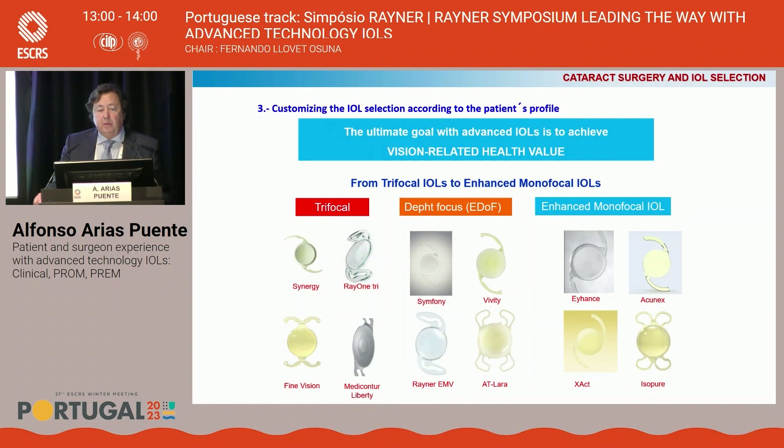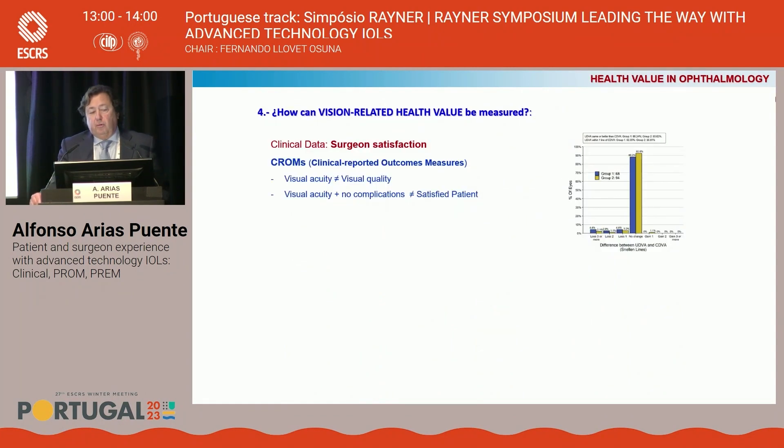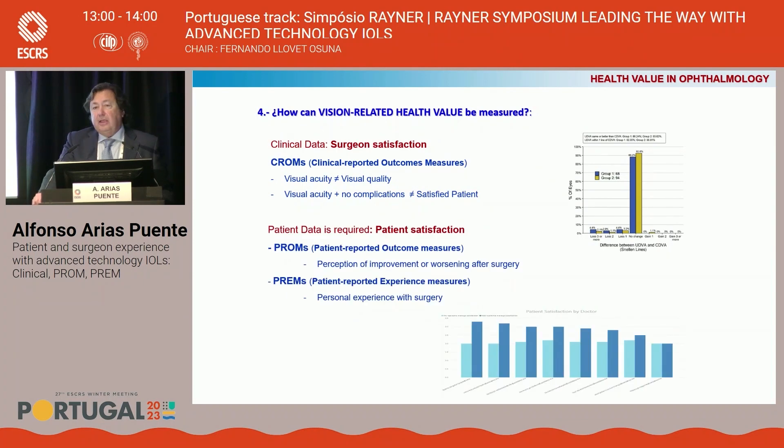In all cases, the ultimate goal with advanced IOLs is to achieve a real vision-related health value. How can this be measured? If we use only clinical outcomes like visual acuity or contrast sensitivity, we probably obtain only information about surgeon satisfaction. It's known that visual acuity is not the same as visual quality, and visual acuity plus no complications does not always mean satisfied patients. Patient-reported data is required to obtain real information about patient satisfaction.